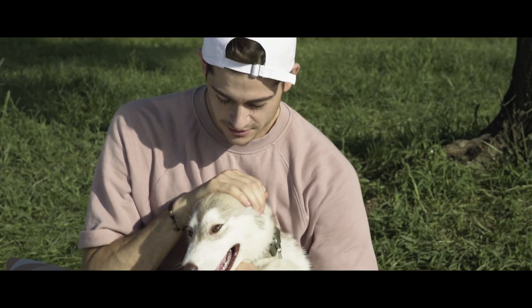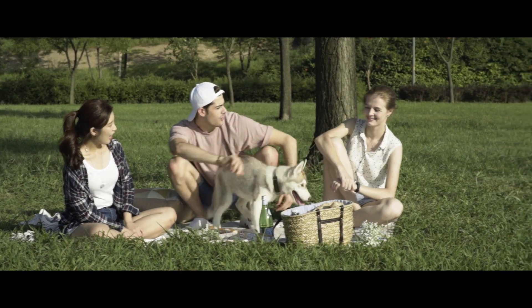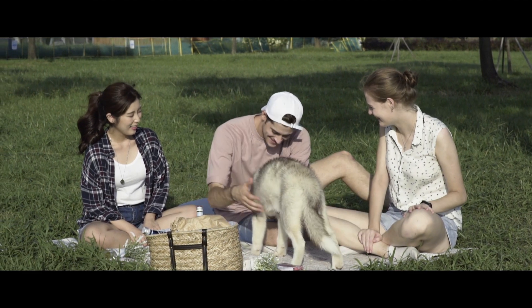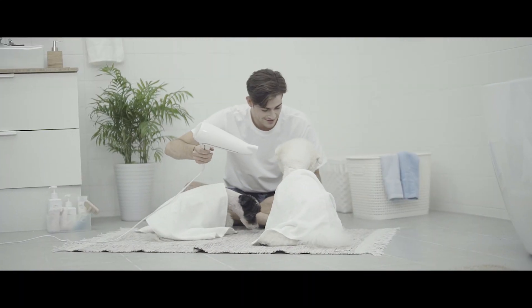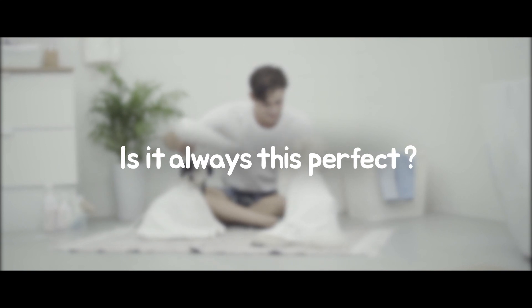Time for a picnic with your dogs on a breezy Saturday — the perfect weather for an outdoor adventure. Now that playtime is over, it's time for a bath. Your dogs behave perfectly even when it's time to dry their fur. Is it always this perfect?